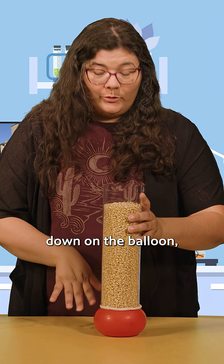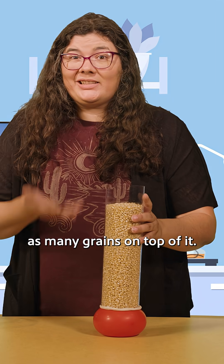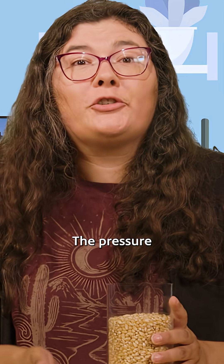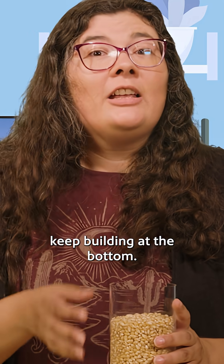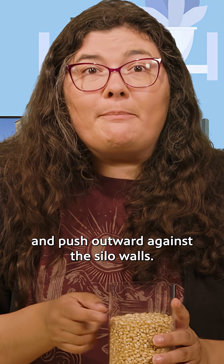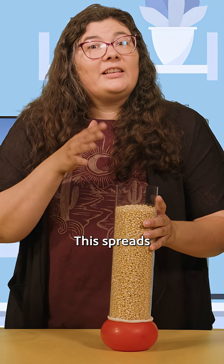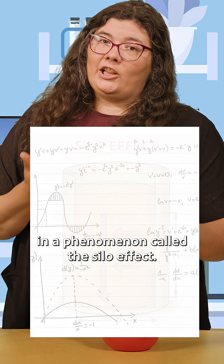While it's still pushing down on the balloon, it's not pushing as much as you'd think, especially with having twice as many grains on top of it. And that's the surprise — the pressure at the bottom doesn't keep building. The grains rub against each other and push outward against the silo walls. This spreads the force in a phenomenon called the silo effect.